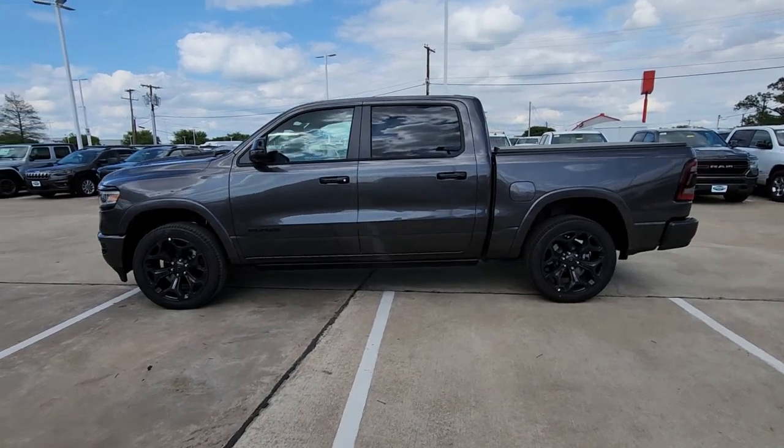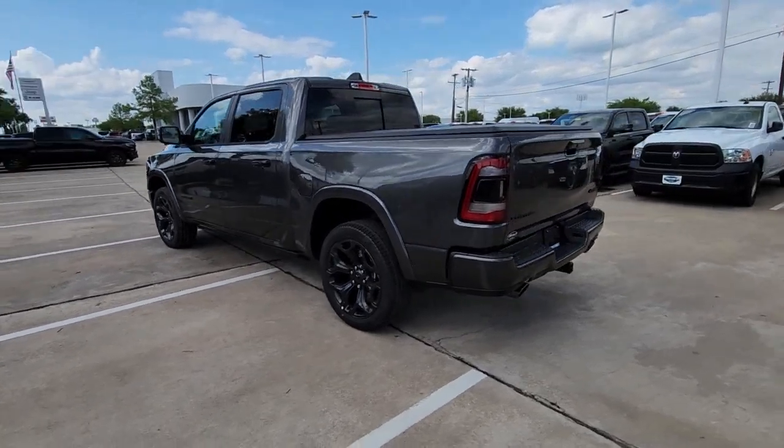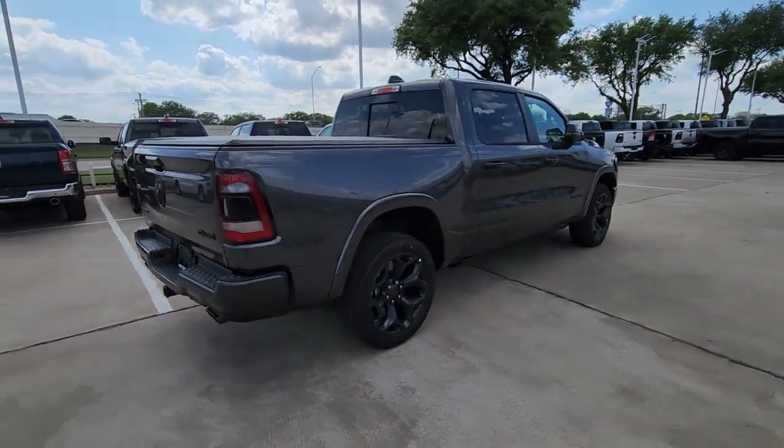Take a moment to check out the 2023 Ram 1500. The Ram 1500 delivers gritty towing capability, passenger-focused comfort and safety features, and surprising fuel efficiency.